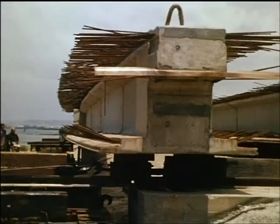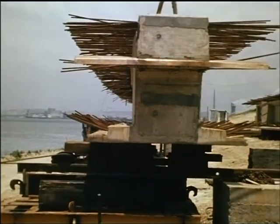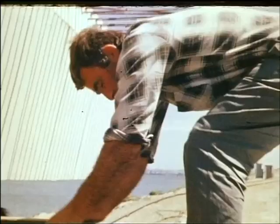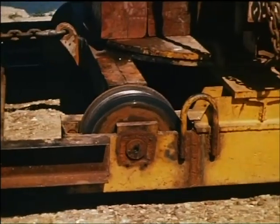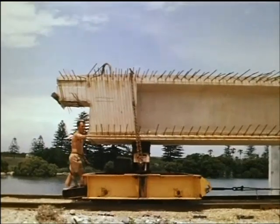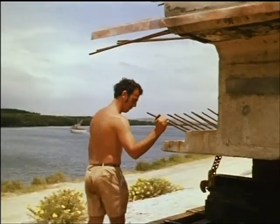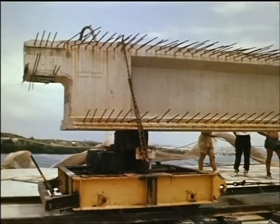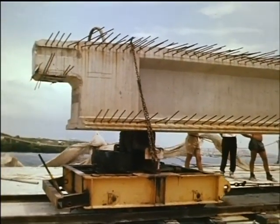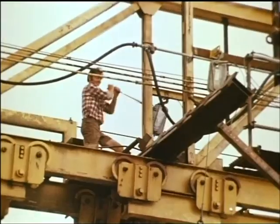The completed girders were then loaded onto rail trolleys and hauled up the embankment to the bridge. The girders were erected with the aid of a steel launching truss.